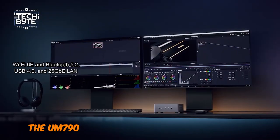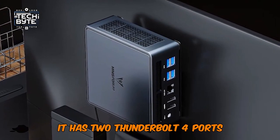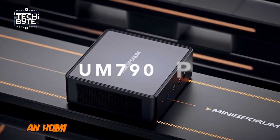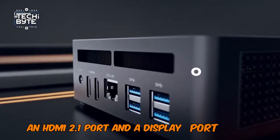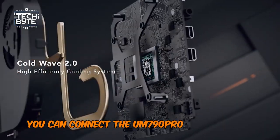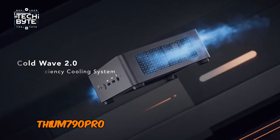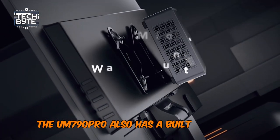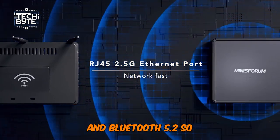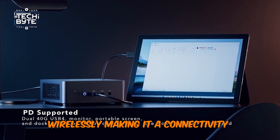The UM790 Pro is also packed with ports: two Thunderbolt 4 ports, two USB 3.2 Gen 2 ports, an HDMI 2.1 port, and a DisplayPort 1.4 port. This means you can connect the UM790 Pro to a variety of displays and peripherals. It also has a built-in Wi-Fi 6 adapter and Bluetooth 5.2, so you can connect to the internet and other devices wirelessly, making it a connectivity powerhouse.